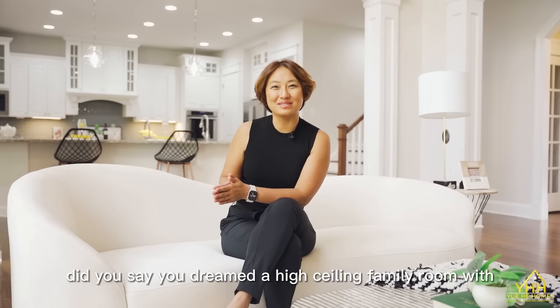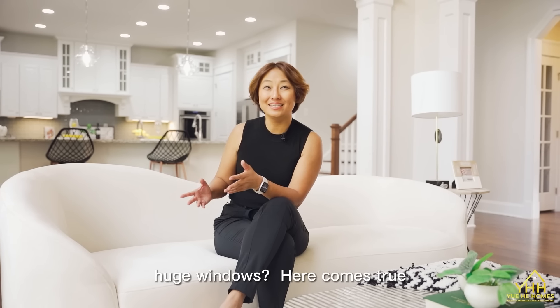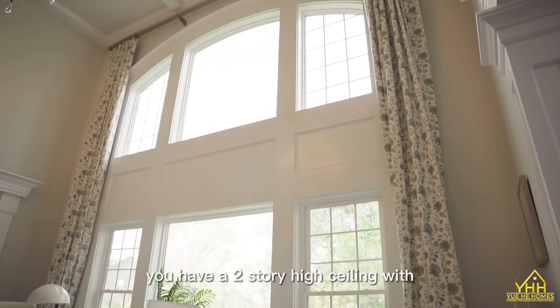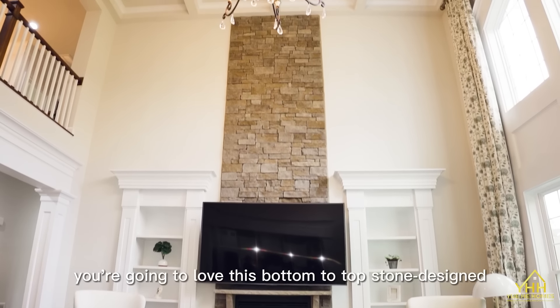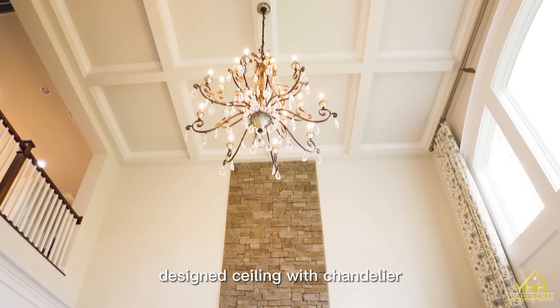Did you say you dreamed of a high-ceiling family room with huge windows? Here it comes true. You have a two-story high ceiling with double-level windows. You're going to love this bottom-to-top stone-designed fireplace which connects to the designer ceiling with chandelier.